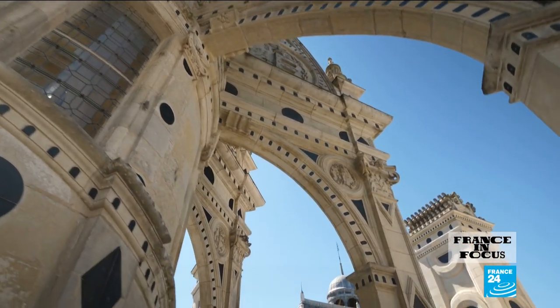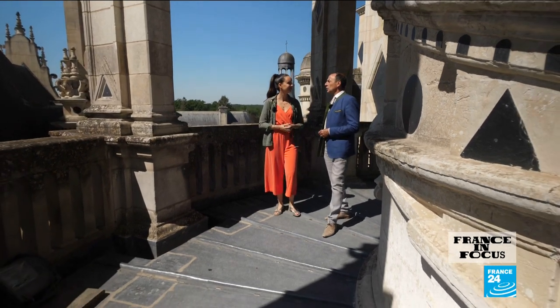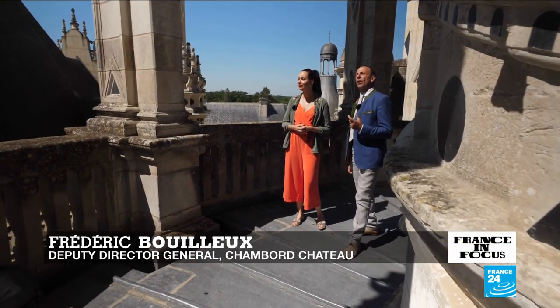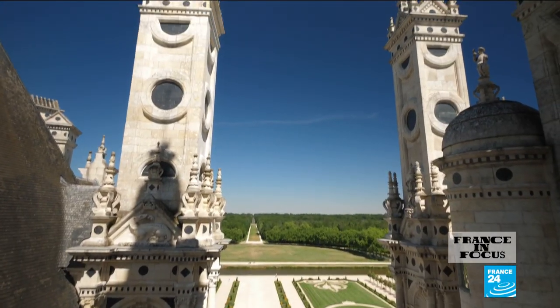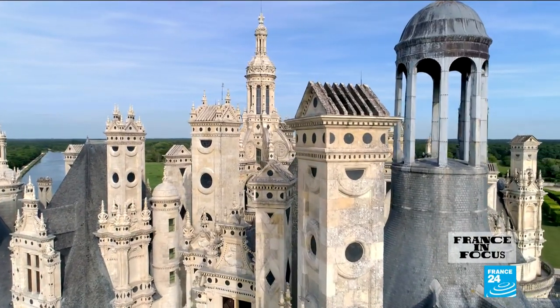So we've now made it all the way up that amazing staircase. Where are we now? This is the castle's apex — we're at the top of the lantern tower, the building's highest point. That's crowned by a giant lily, the symbol of the French monarchy.